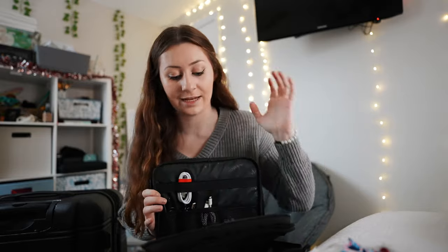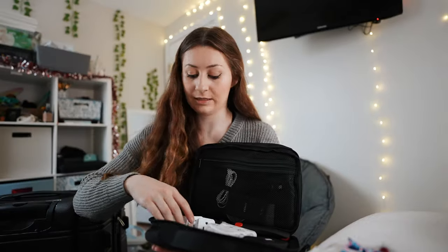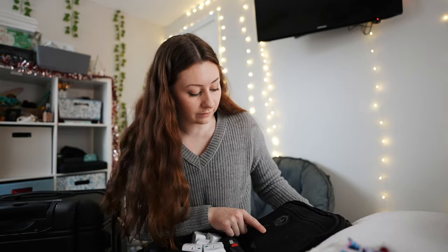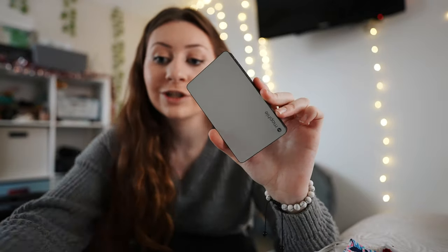I have this electronics organizer my boyfriend got me for Christmas, which is so helpful. I'm putting all my adapters in here — two universal ones and three others because I have a lot of electronics. I also have a 360-degree camera, another tripod, an SD card reader, cables, my phone's MagSafe charger, a whole set of SD cards, a portable charger, and backup headphones in case something happens to my AirPods. My Apple Watch cord goes in here too, plus my vlog camera with its charger and an extra battery.